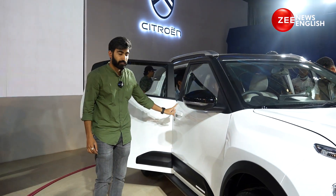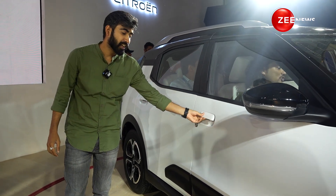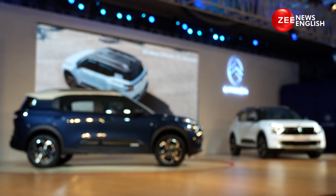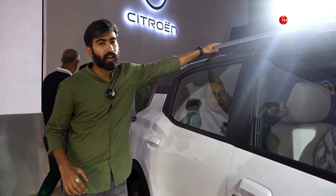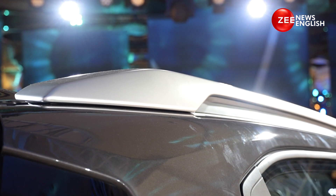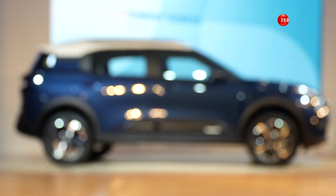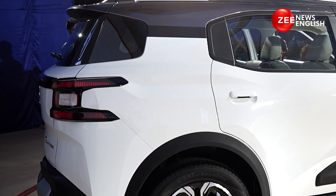Talking of door handles, they are not pull-to-open type; instead you get lift-to-open door handles — not a big fan of them. But the overall profile looks really neat. You get a dual-tone paint finish and there will be multiple color options available when this car goes on sale. The roof rails are chunky, though whether they are functional or not, Citroen has not revealed that information. The C-pillar is very thick with a lot of visual bulk, but Citroen has tried to hide this visual bulk rather neatly with creases and crevices.